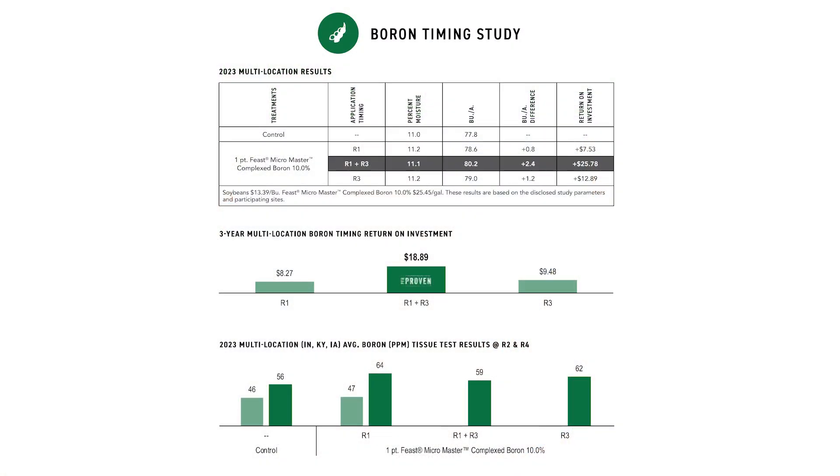So we picked two timings: the R1 and R3 timing — both great times to be out there with the sprayer. That R1 is usually around our herbicide pass, and R3 is our fungicide pass. We went with a one-pint rate of a 10% boron product. We wanted to shoot for those higher percentage products so we're getting enough out there for that plant to actually move the needle. We saw some really good things out of all those timings, but our best was that combined R1 and R3 timing.